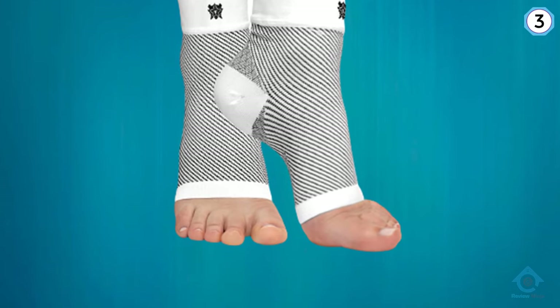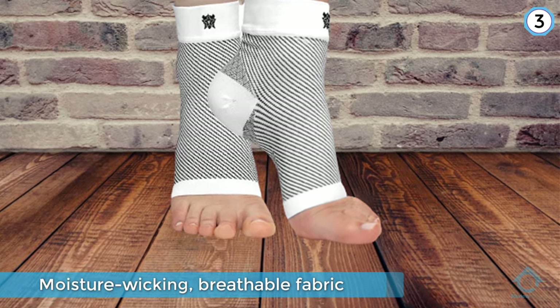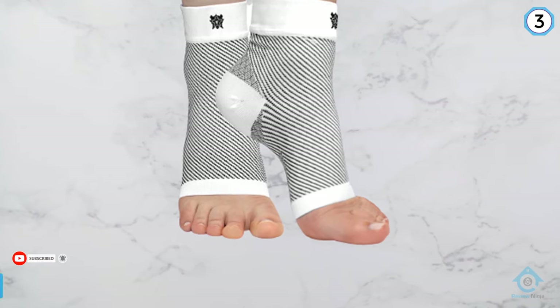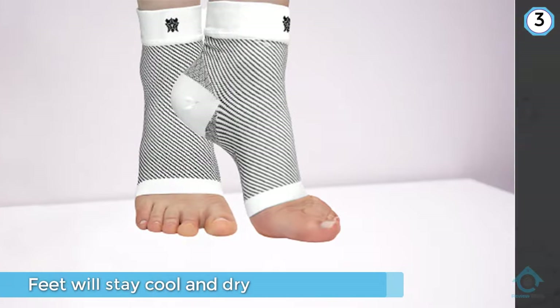They stimulate healing blood flow to speed your recovery. The moisture-wicking breathable fabric promotes temperature regulation so your feet will stay cool and dry. These socks are available in several different sizes and colors, so you can get one customized for your needs and preferences.